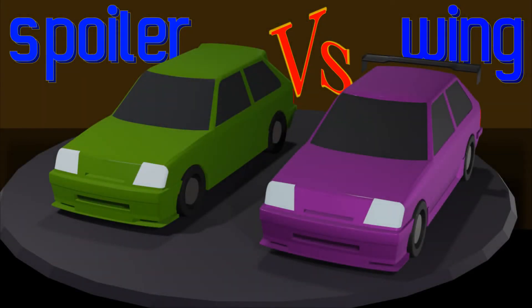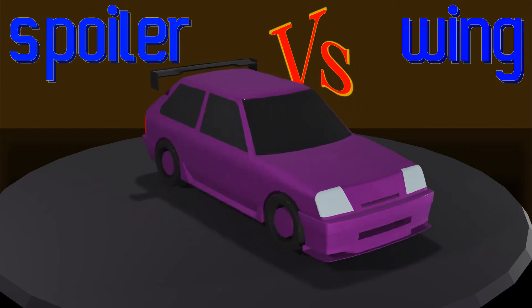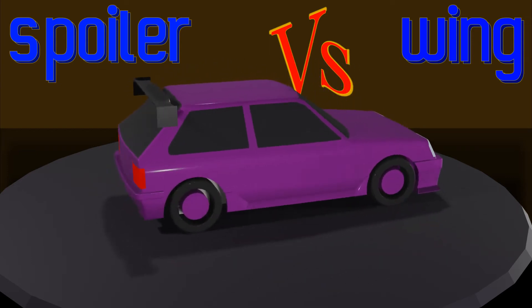Is a rear wing better than a spoiler? The answer is no, not for a hatchback. However, there is an optimal solution.